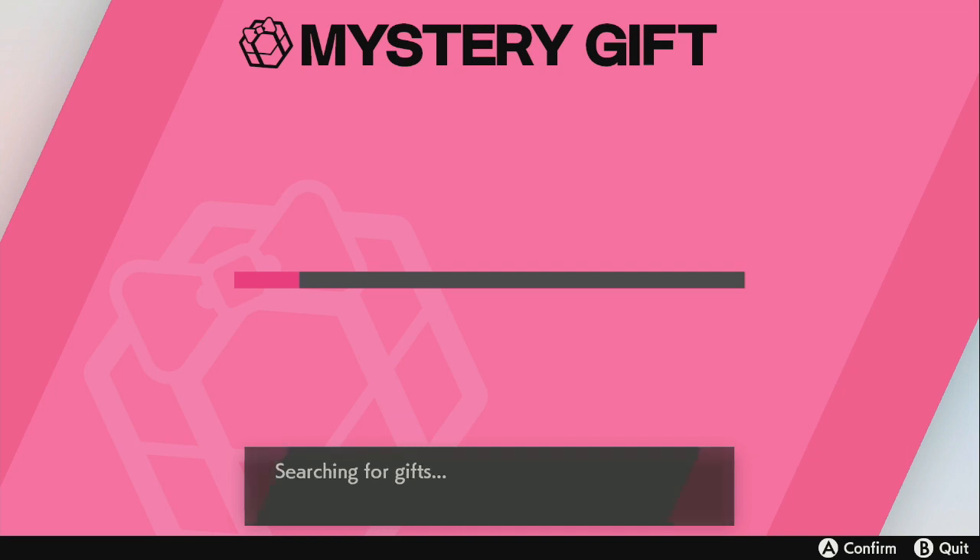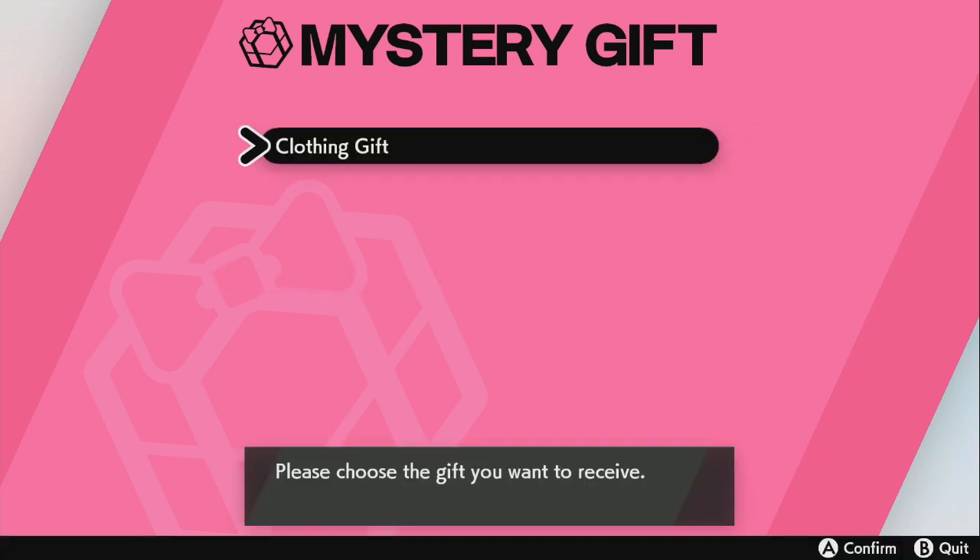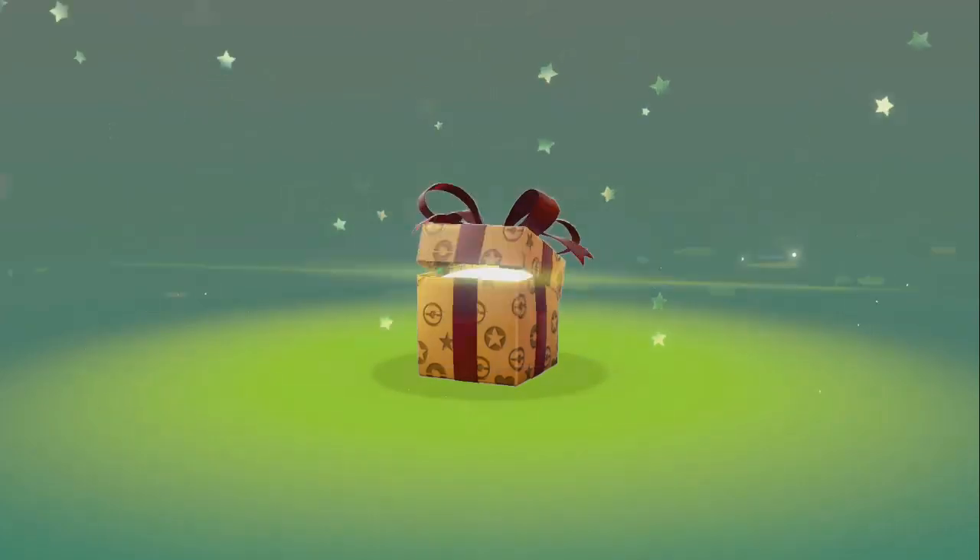Alright, searching for gifts — let's see what we get. Clothing gifts. I guess I'm gonna try out the second code and see what I can get out of that too.